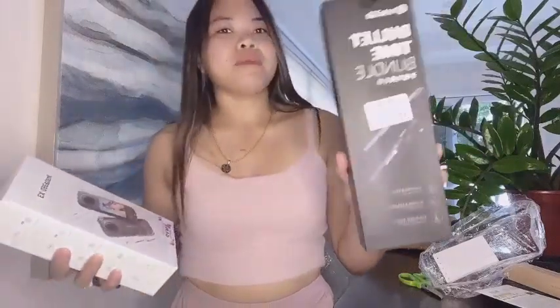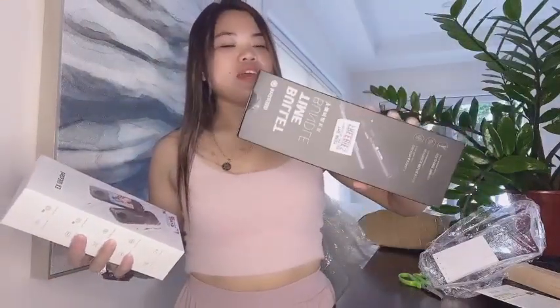Finally, guys, nakita na natin — we'll see! There is a bullet time bundle — this is the selfie stick. So gagamitin natin siya. When we want to vlog, create videos, we'll use the Insta360 X3. I'm so excited, let's open this!